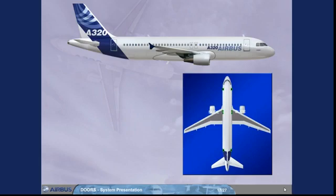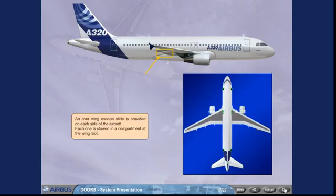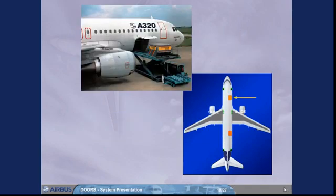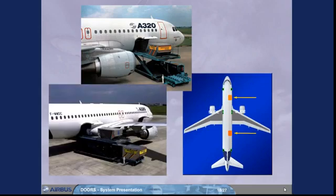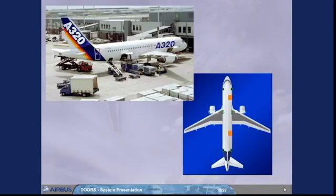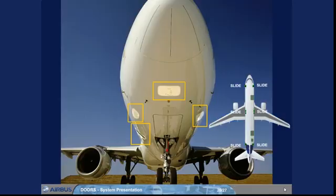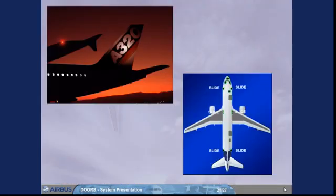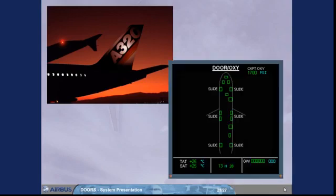An overwing escape slide is provided on each side of the aircraft, each stowed in a compartment at the wing root. The A320 has 3 cargo doors: one forward, one aft on the right side of the aircraft to access the cargo compartments, and a bulk cargo door at the rear bottom right side of the fuselage. There are 4 small doors below the front of the fuselage to give access to the avionics compartment. The pilots can monitor the status of all the doors as well as the escape slides using the eCAM door oxygen page.